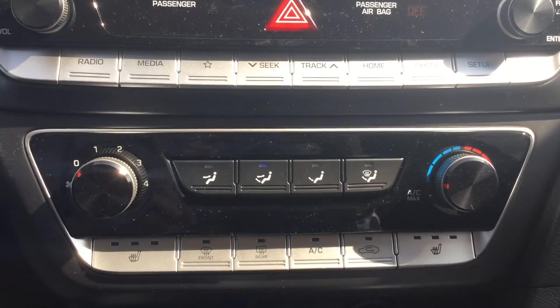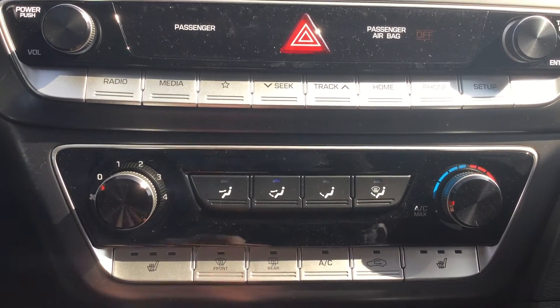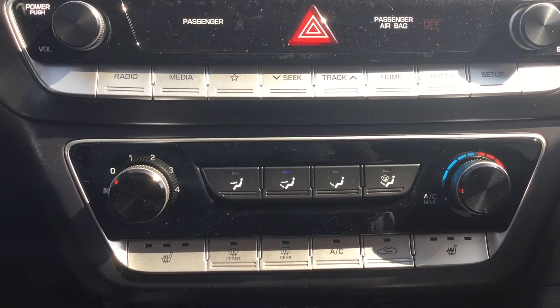Underneath that, you have your climate controls as well as heated seats and heated steering wheel. You also have rear defroster, air conditioning, and all of that.